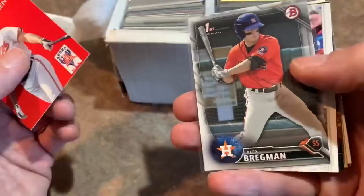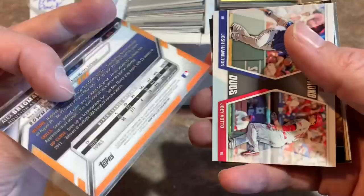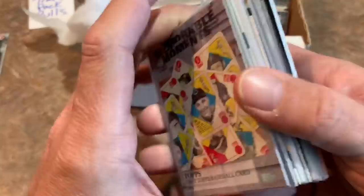Alex Bregman first Bowman — that might be my favorite one so far. Whenever his cards pop up in breaks, people always poo-poo Bregman and the Astros, but that's actually a pretty darn good card. Got a Ken Griffey Jr. card and a Nick Williams rookie card. So overall right now I'm pretty happy — these are not all commons. We're seeing stars, we're seeing some cards worth a little bit of value.